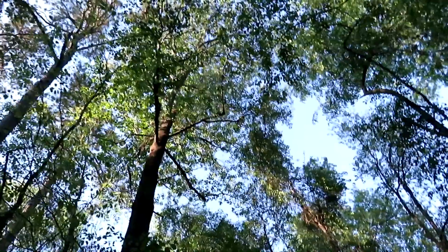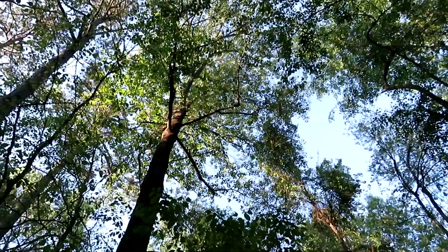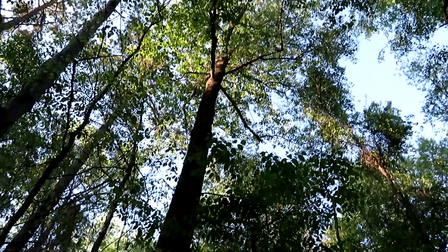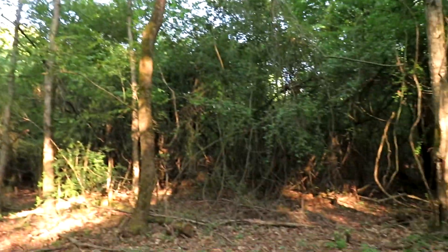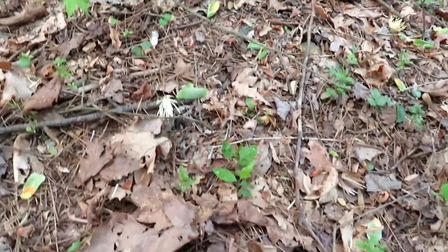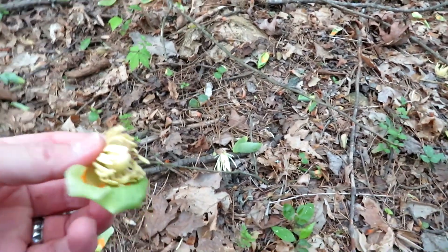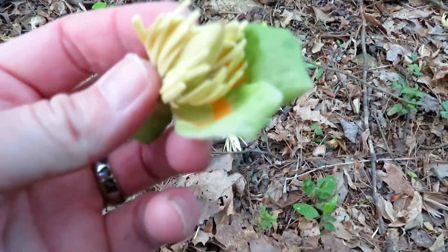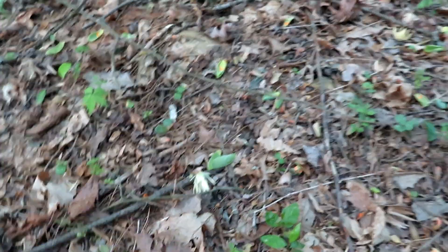Over there is this magnificent tulip poplar. Woodpecker holes — but its little blooms are everywhere. I always love them, very pretty little blooms. Fallen up at such a height it's still kind of smashed.